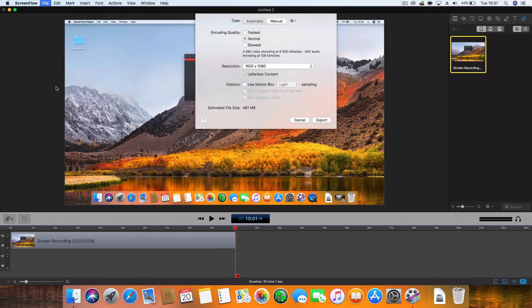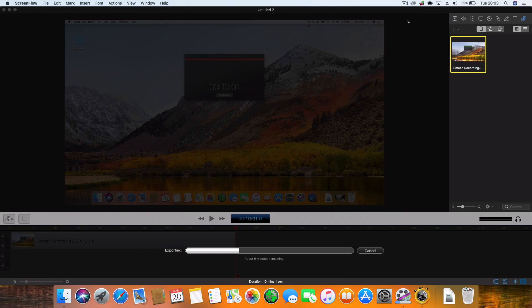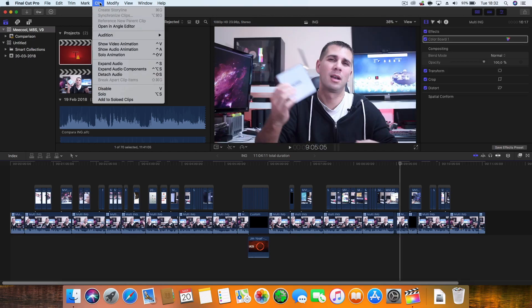The first productivity test is recording a screen with ScreenFlow. I recorded 10 minutes of footage and then rendered it. The Notebook Air takes 13 minutes and 40 seconds to render, the MacBook Pro 13 inches takes 14 minutes and 5 seconds, the Notebook Pro takes 10 minutes and 9 seconds, and my Hackintosh takes 5 minutes. Not a huge difference, but a difference nonetheless.